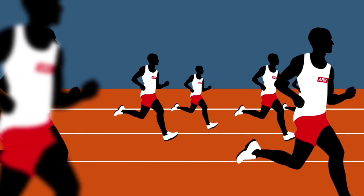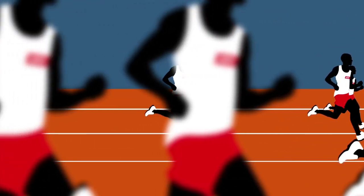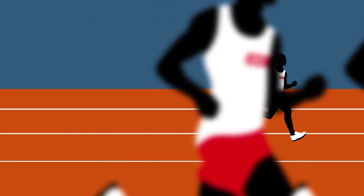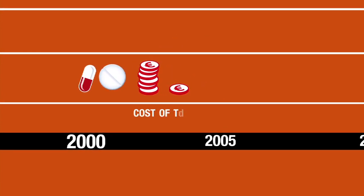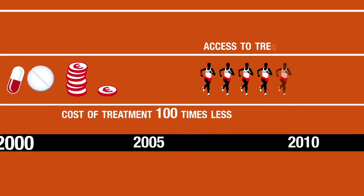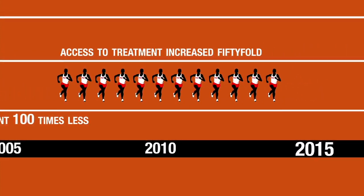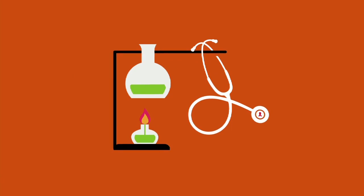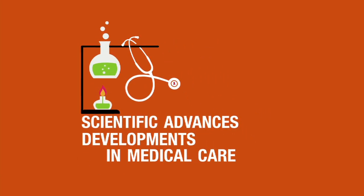At the end of the 1990s, people infected with HIV in the developing world were finally able to join in the race alongside all those already living with HIV. Compared to 15 years ago, first-line AIDS treatment costs 100 times less, and the number of people with access to it has increased 50-fold. Scientific advances and developments in medical care have resulted in a drop in AIDS-related deaths and new cases of HIV infection.